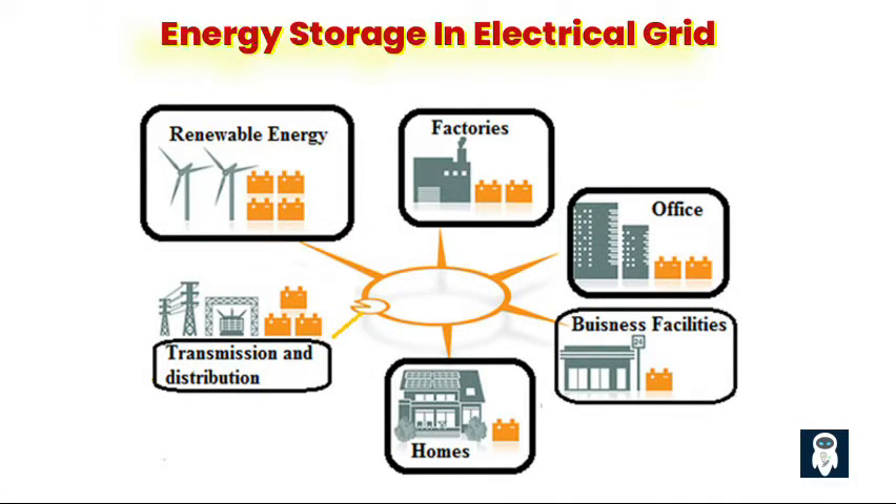Energy storage plays a crucial role in the modern electrical grid by enabling the efficient management of energy supply and demand. Understanding the concept of energy storage and its significance in grid operations is essential for addressing the challenges of integrating renewable energy sources, enhancing grid reliability, and optimizing energy usage. Energy storage for the electrical grid is like a giant backup battery, storing excess electricity when it's not needed and releasing it when demand spikes.